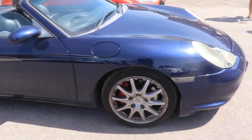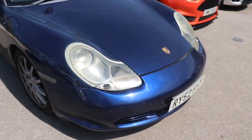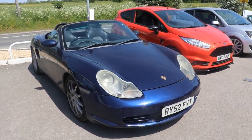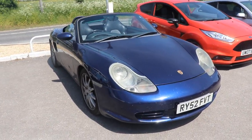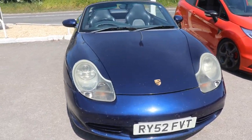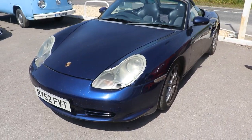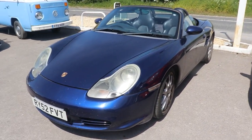A Porsche Boxster has turned up - it's not old, what are you doing here? I think it's a 986 Boxster if I recall correctly. The colours are right. I don't know a lot about these though, so I can't tell you too much about what engine it's got, but it's a nice car actually.